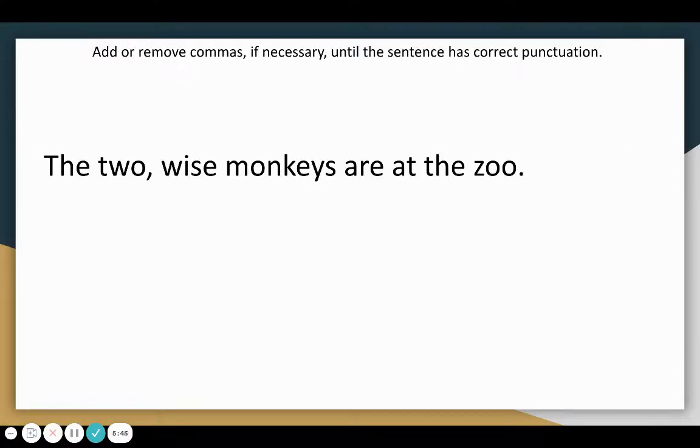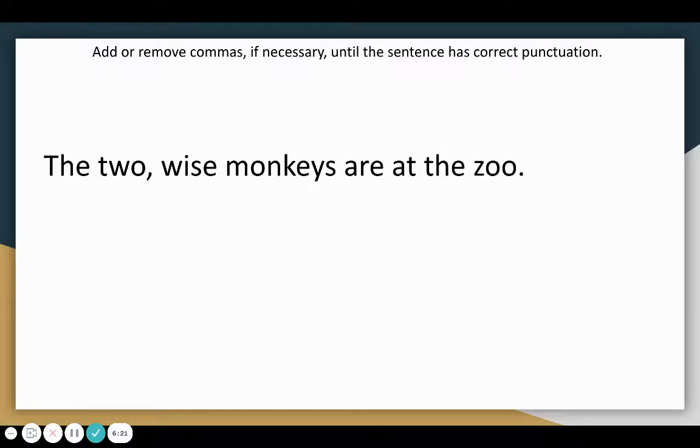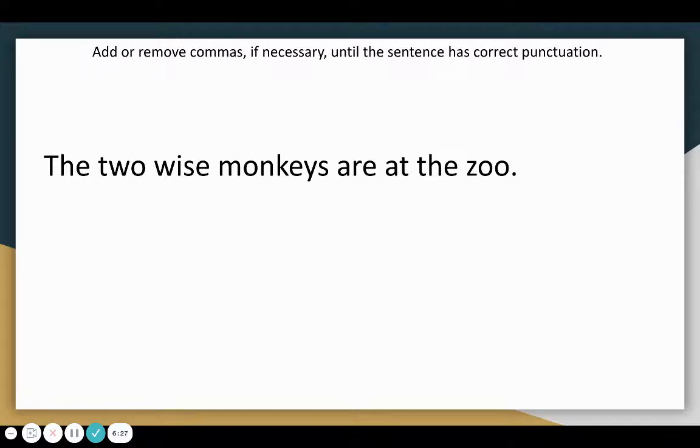Let's look at this example. Add or remove commas if necessary until the sentence has correct punctuation. The two wise monkeys are at the zoo. In this case, we would actually need to remove the comma entirely. Even though two and wise are both adjectives, I cannot replace the comma with the word and — it would say the two and wise monkeys are at the zoo, which would not make sense. So we get rid of the comma and say the two wise monkeys are at the zoo.